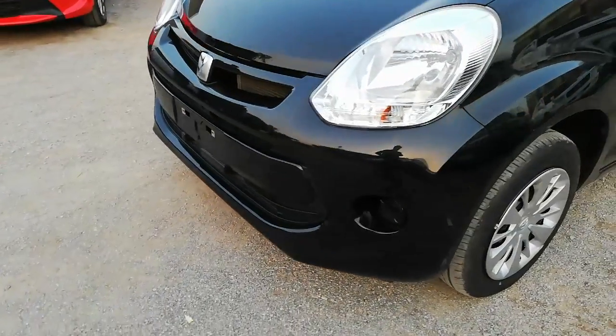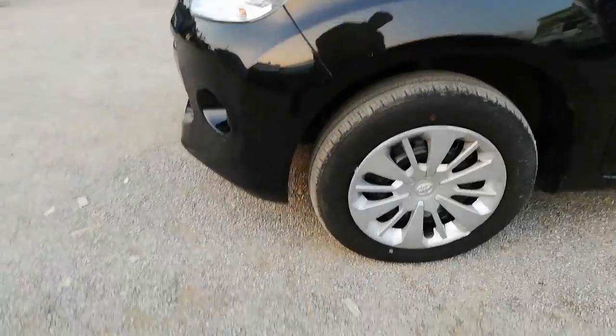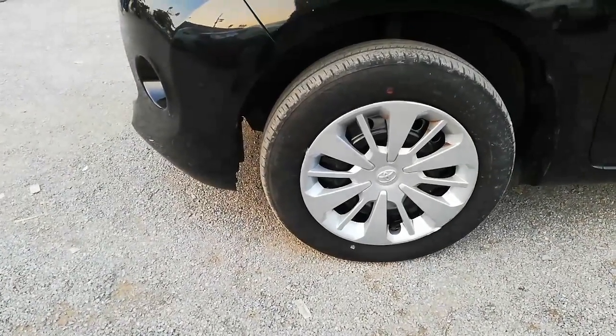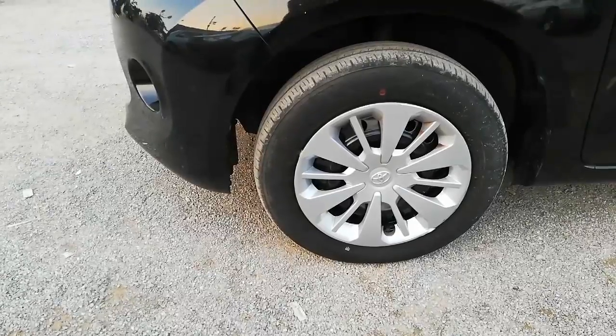So now coming towards the side of the car. 14-inch steel rims with full wheel caps are given, and front tires have ventilated disc brakes.